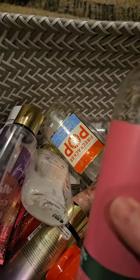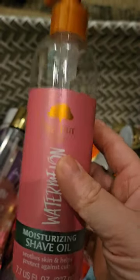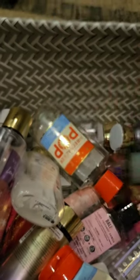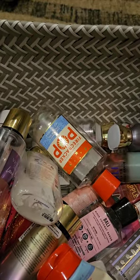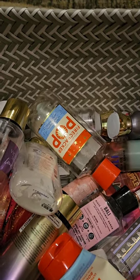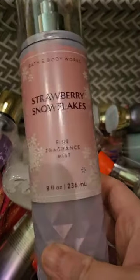I used up this Shave Gel from Tree Hut in the Watermelon scent. I love the shave gels — they're so good. If you haven't tried them, definitely try them. They're like life-changing. I'll never go back to using shaving cream or soap or anything like that. I am a shave oil type of girl now.